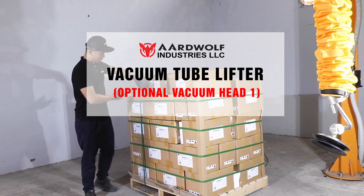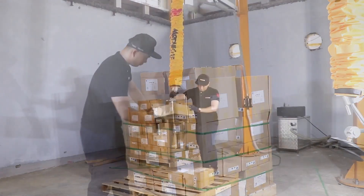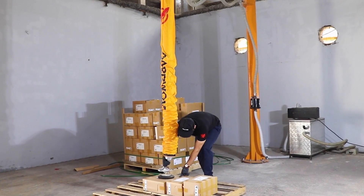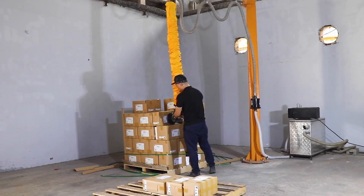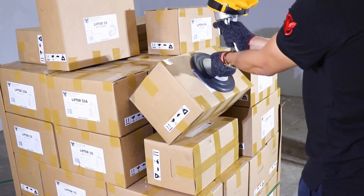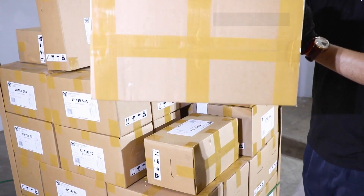The Ardwolf vacuum tube lifter system is an innovative solution designed to cater to the needs of individuals involved in production, logistics, and distribution, requiring a secure and efficient method for moving heavy materials. The unique design of the vacuum head with a round pad and handlebar makes the lifter work in vertical or horizontal directions quickly and easily.